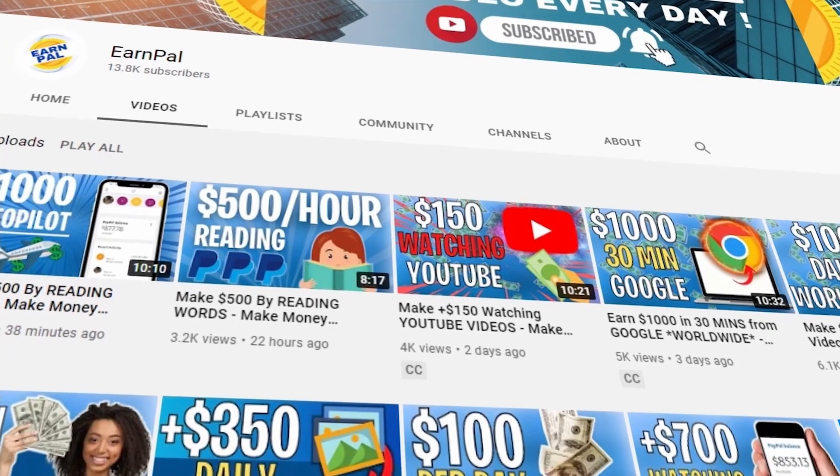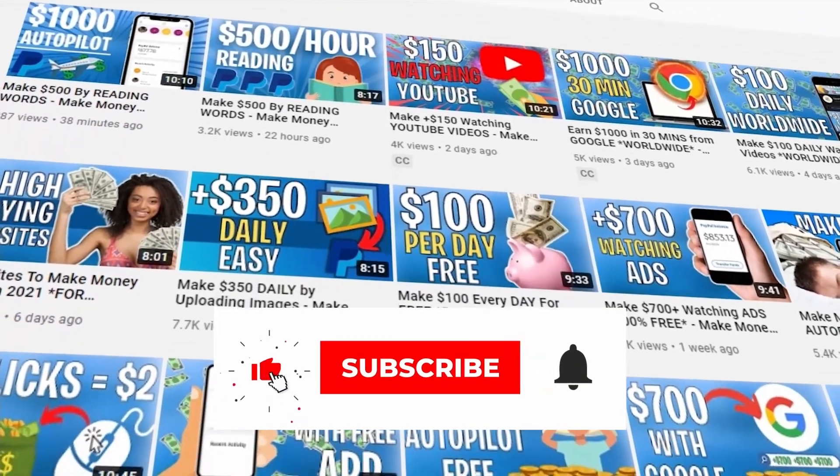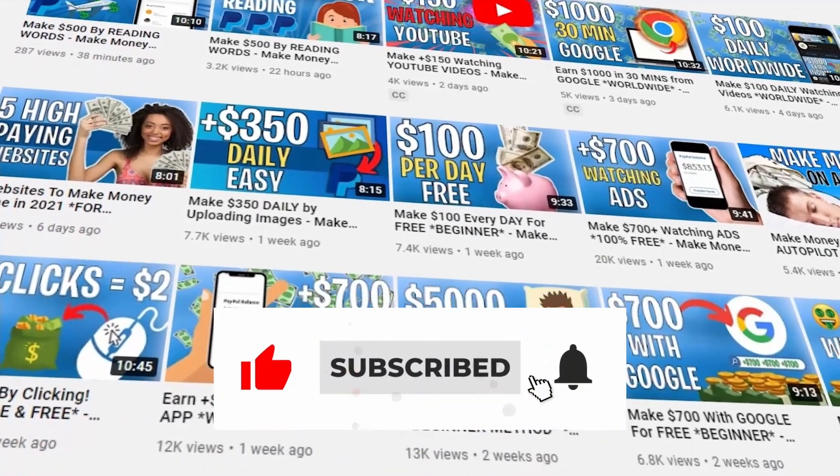So if you end up getting value out of this video, consider helping the channel by subscribing, hitting the notification bell, and also liking the video.